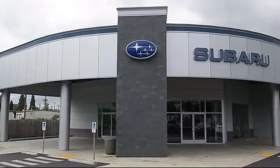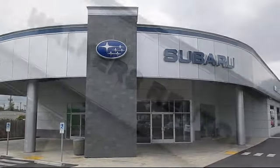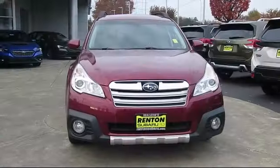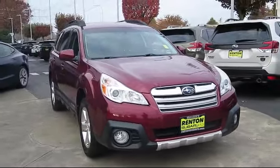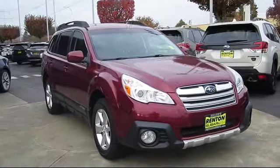Welcome to Walker's Renton Subaru, and here's a look at another vehicle from our great selection of cars, trucks, and SUVs. This vehicle comes equipped with perforated leather-trimmed upholstery and all-wheel drive.